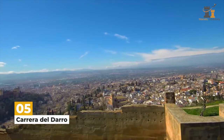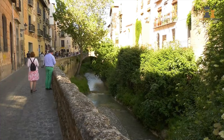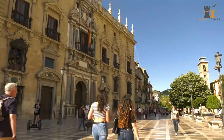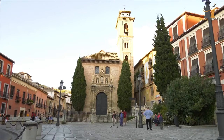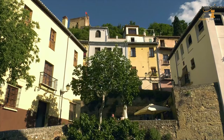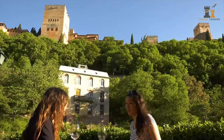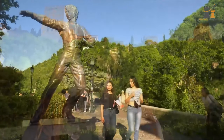Take a stroll along Carrera del Darro, the street that goes along the Darro River. It's considered to be one of the city's most beautiful walks. You'll pass historic buildings, cross 17th-century bridges, and have views of the Alhambra. It's a wonderful way to get a taste of everything Granada has to offer.